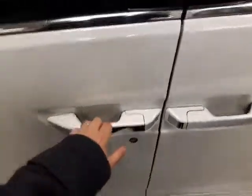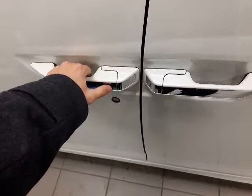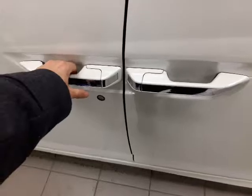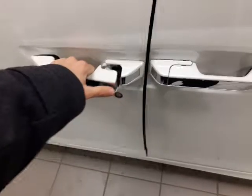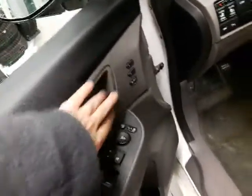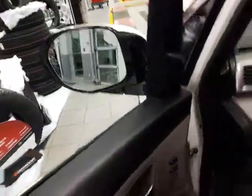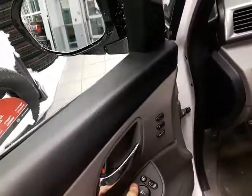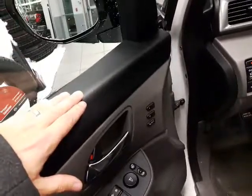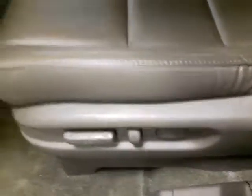On the doors here, you do have the keyless entry — just one push and you can lock it, another push and you can unlock the door, just like that. Here on the door you have all your power windows, power mirrors, power locks, and also power folding mirrors. So if you're parked somewhere tight and you're worried about someone knocking your mirrors off, you've got that option. You also have memory seating and full power seats.